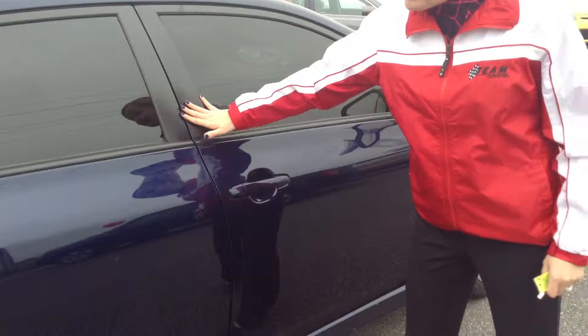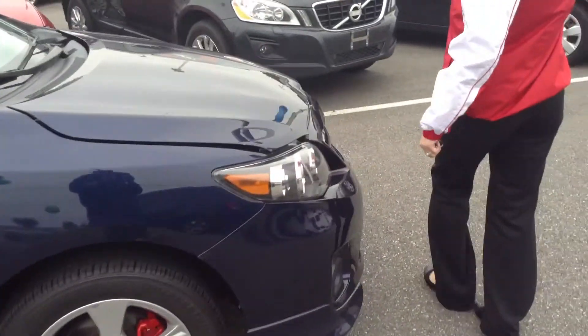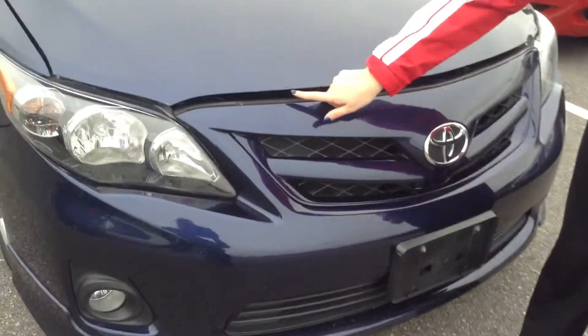I'll show you that little bit of bubbling paint that we talked about. Just a slight amount here on the hood, right around the lip here. Looks like someone did try touching it up a bit.